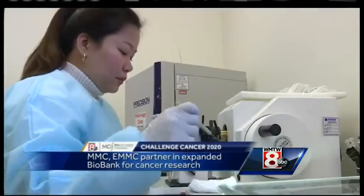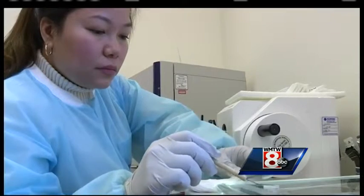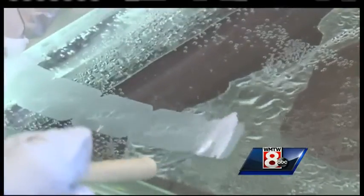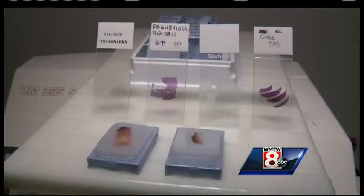Tissue samples are the cornerstone of cancer research, but it can be hard for researchers to get their hands on them. They would have to go to two different places to maybe fill their research needs. Only two labs in the state collect tumor samples — Eastern Maine Medical Center in Bangor and Maine Med in Portland. Investigators would have to fill out a request at each one and wait, sometimes years, for specific study samples.